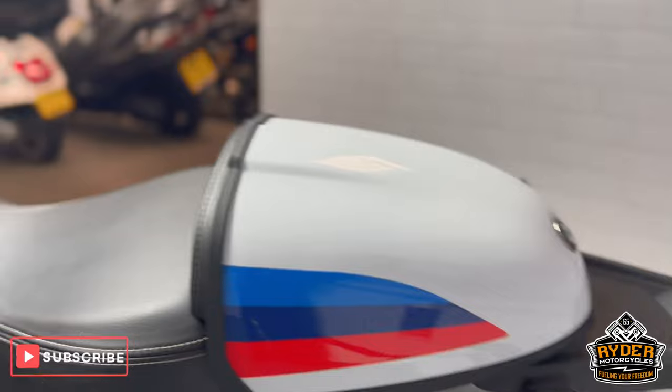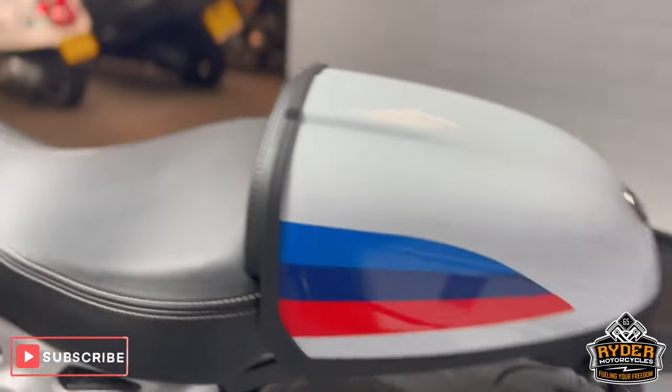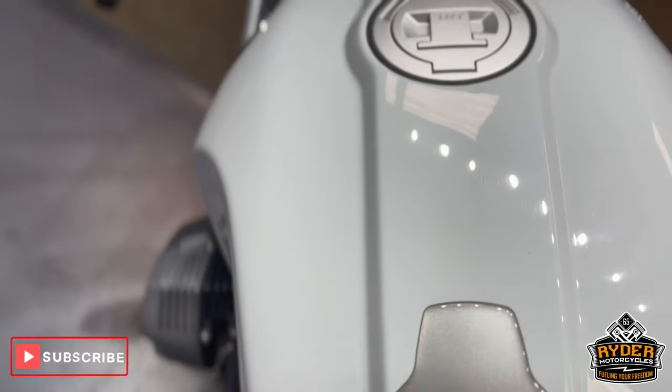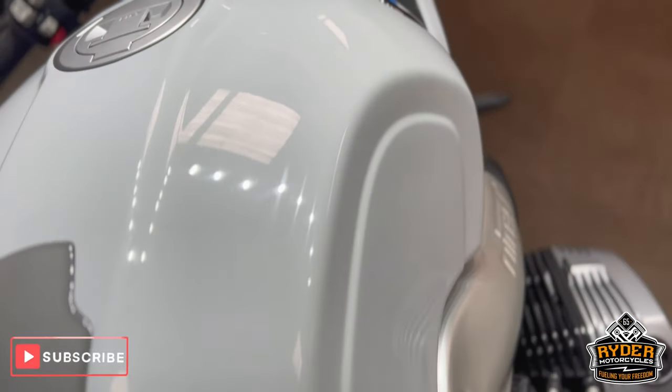The panelling on the back is again in great condition. This is the seat. There is also a little tank protector there as well. As you can see, the tank is in really nice condition.